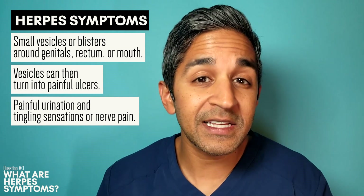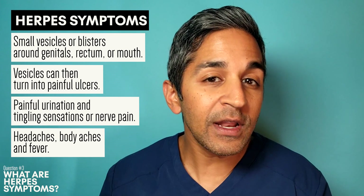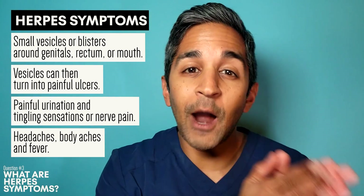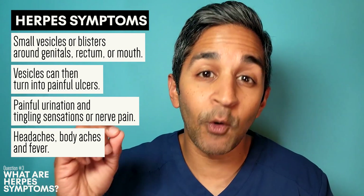Some people may have burning when they try to pee, or a tingling sensation or nerve pain. For some people, they can also get flu-like symptoms such as a headache, body aches, and fever. In recurrent infections, people may actually feel these flu-like symptoms before an outbreak of a rash. Research suggests that with progressive infections, symptoms may become more mild.